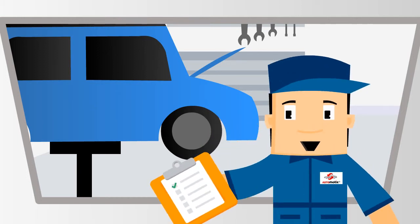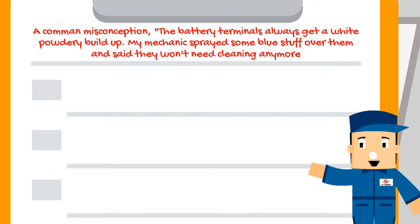In this series I am going to be your vehicle repair myth buster. A common misconception: the battery terminals always get a white powdery buildup. My mechanic sprayed some blue stuff over them and said they won't need cleaning anymore.